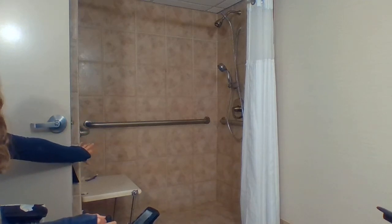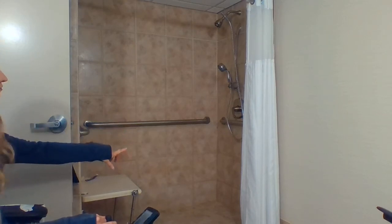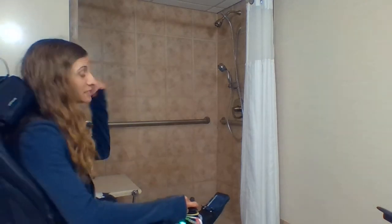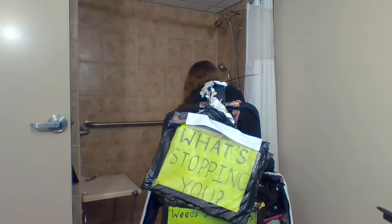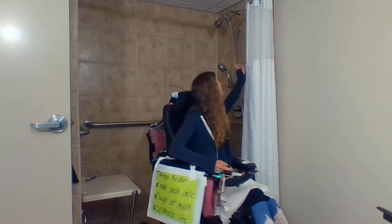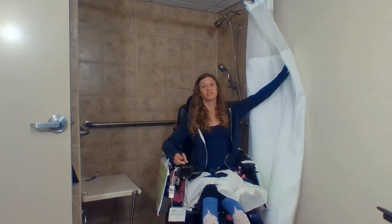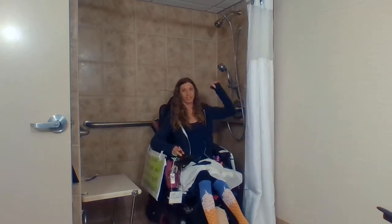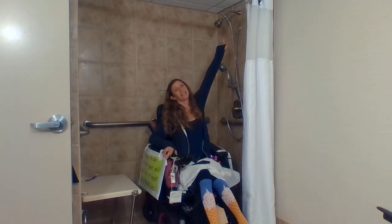Once I transfer onto the bench, I can't touch anything. I had to turn the shower on beforehand. I had to call the front desk staff because the thing to change the shower head from the overhead spray to the handheld spray is way up there, and I can't reach it.